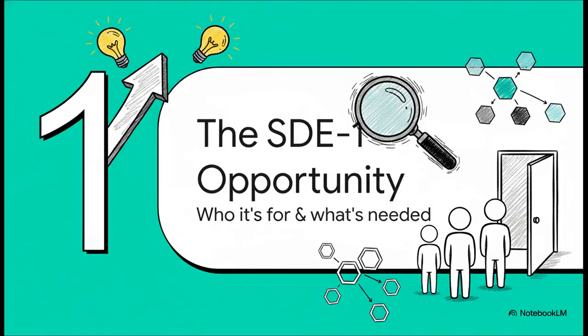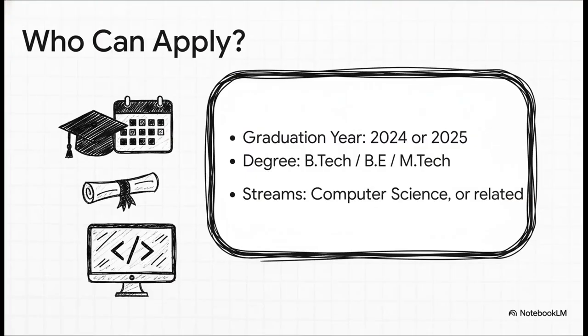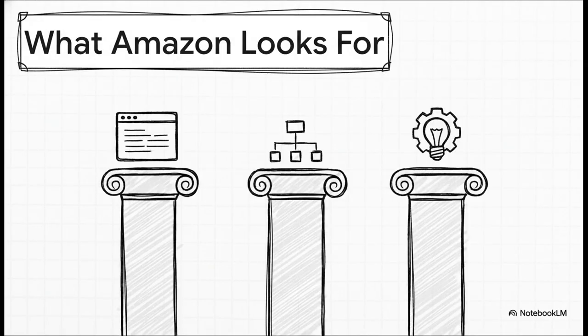First things first: the SDE1 opportunity itself. This particular role is for 2024 and 2025 graduates. You'll need a BTECH, BE, or MTECH in computer science or a closely related field. The core skills Amazon is really looking for boil down to three main pillars: your coding fundamentals have to be strong, you need a solid grasp of data structures and algorithms, and of course, excellent problem-solving skills. These are the absolute non-negotiables.